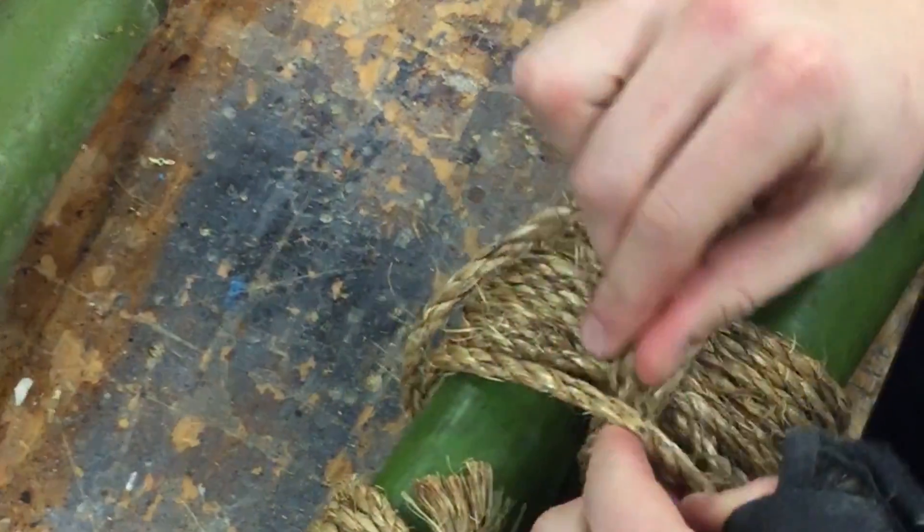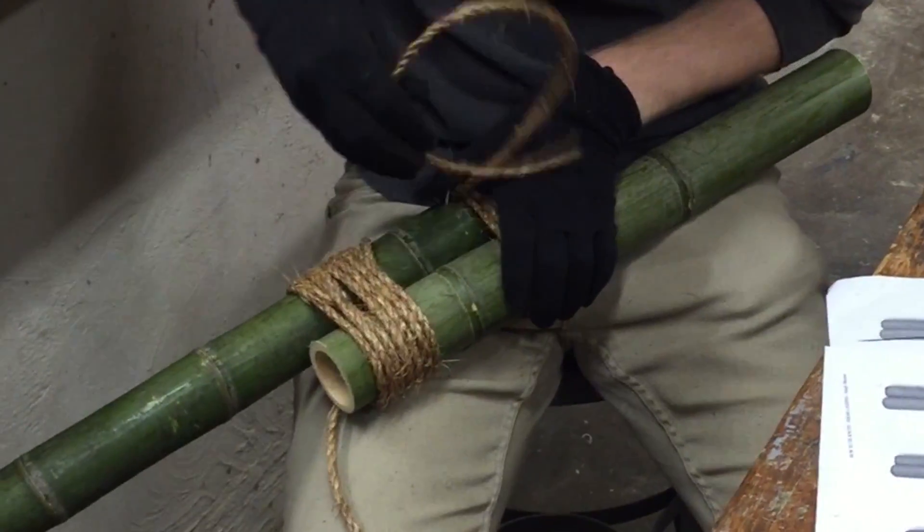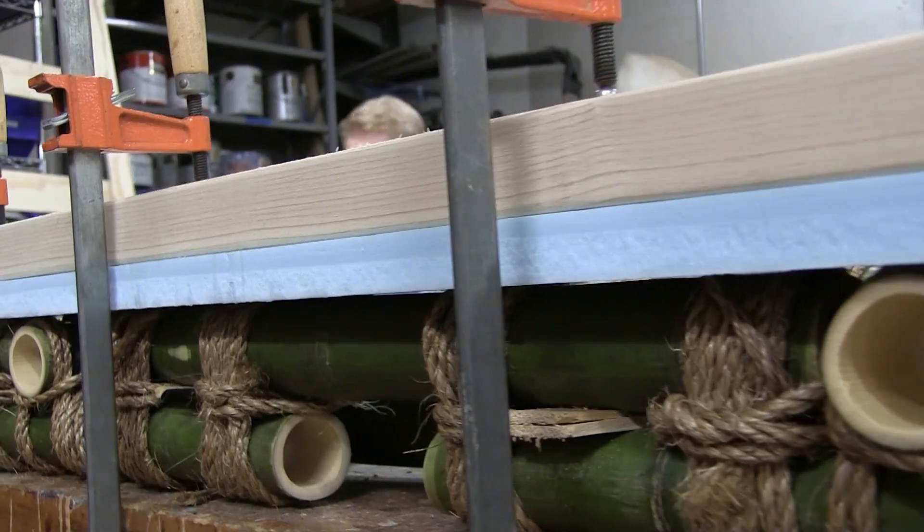We're working on two techniques. First, we have to figure out how to get them like this, with twine wrapped around — that's called shear lashing. And then we also have square lashing, where we have to figure out how to get them tied this way, which we had to kind of learn.